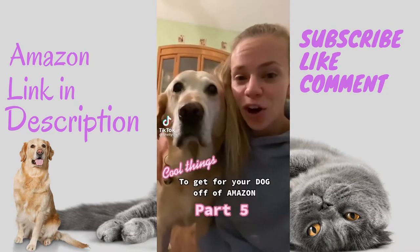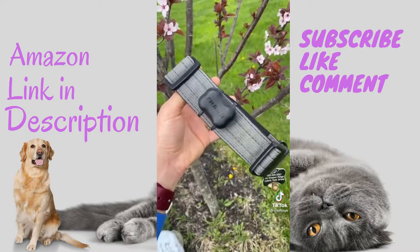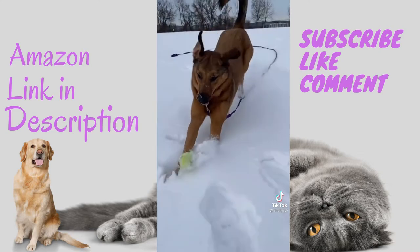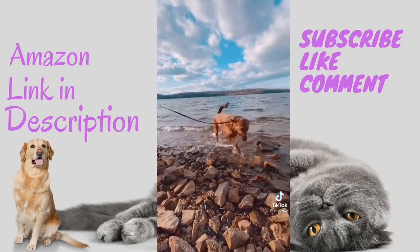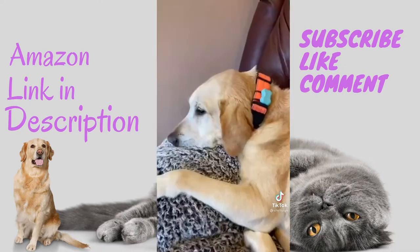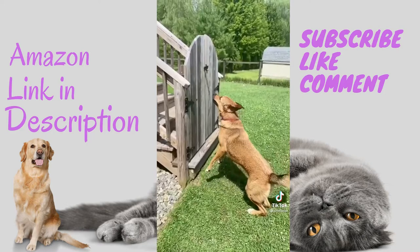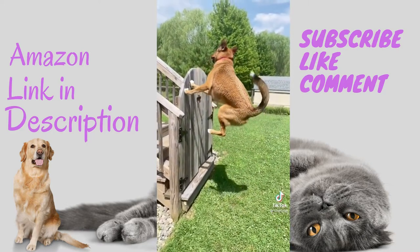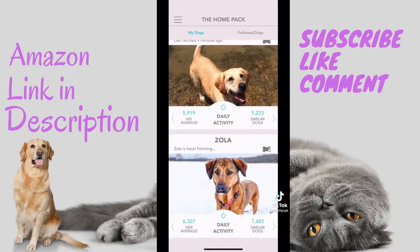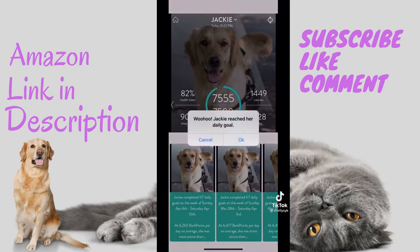Cool things to get your dog off of Amazon, part five. This little device is called a FitBark — it's a dog activity monitor made to keep track of your dog's overall health and behavior. It's snowproof, waterproof, and very playproof. The device even tracks sleep quality, distance traveled, and calories burned. You can set goals for your dog to reach every day and analyze a bunch of fun things about your dog. It comes in a bunch of fun colors and the app is really easy to use. It even notifies you when your dog is being lazy or has met their goal for the day. I rate this product a 10 out of 10.